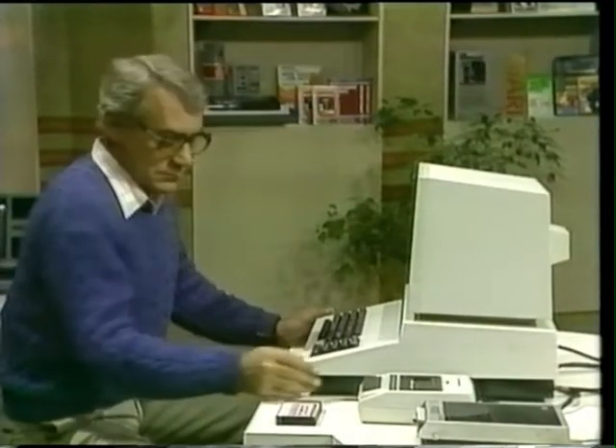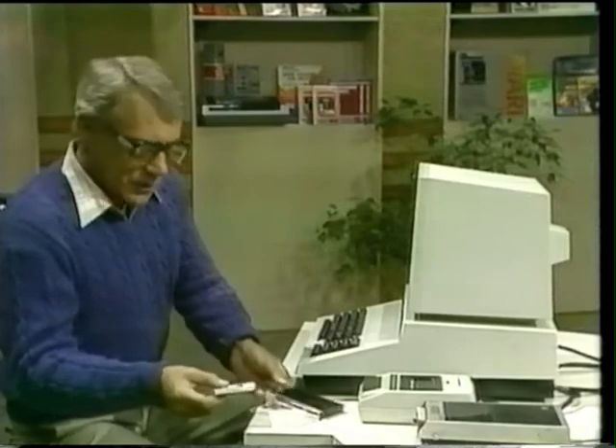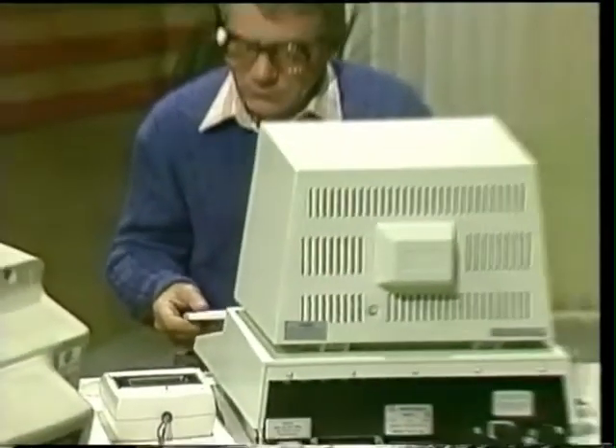I'm afraid computers don't do anything on their own. You have to tell them precisely what to do step by step. You have to program them. I don't know how to program. You don't have to do the programming yourself. Beside you is a ready-made program you can feed into the computer. Oh, this is just an ordinary audio cassette. Yes, it is, and you can play it on that ordinary-looking audio cassette recorder that's already plugged into the computer.